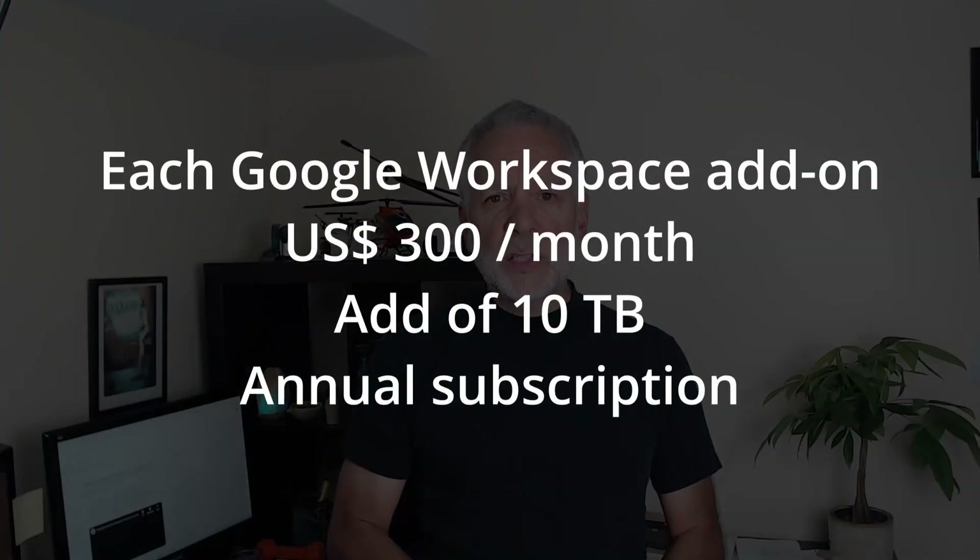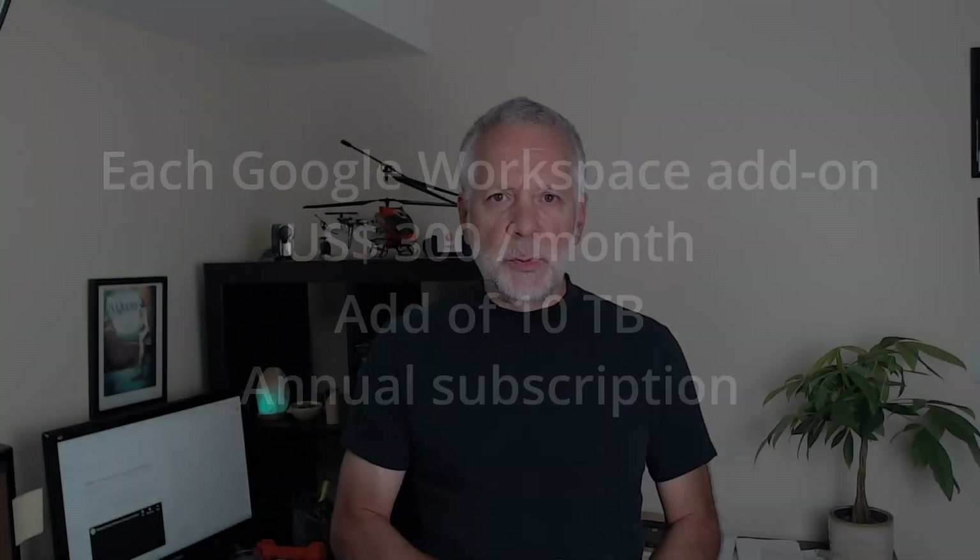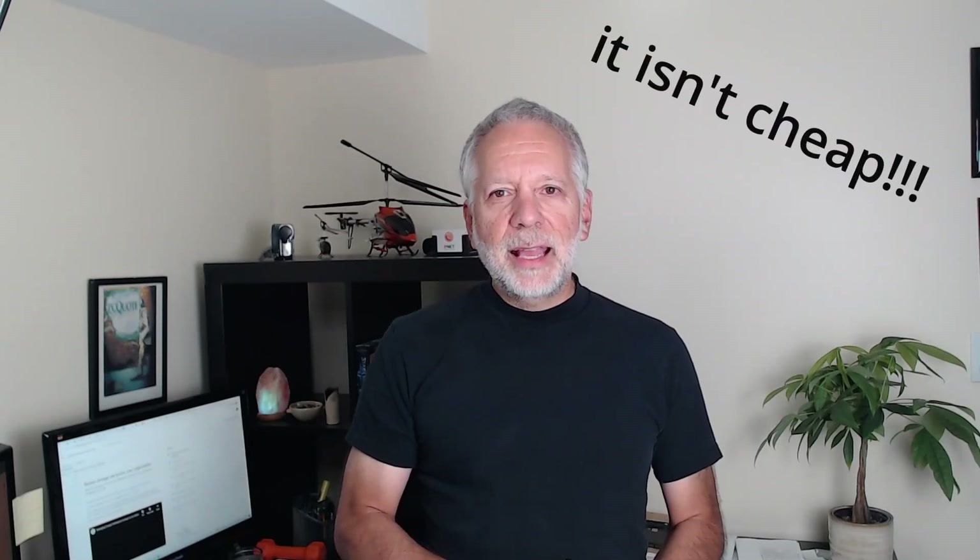Each Google Workspace Additional Storage add-on subscription is $300 per month, and it adds 10TB to your pool storage. The Google Workspace Additional Storage add-on must be purchased as an annual subscription. I can guess what you are thinking, and you are probably right. Let's see option number two.